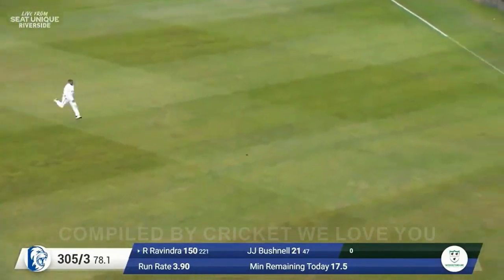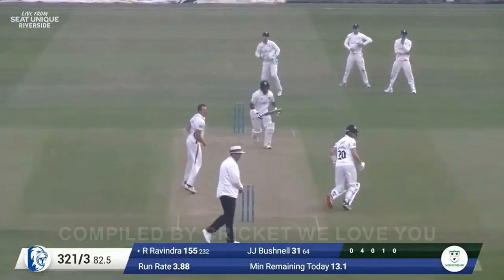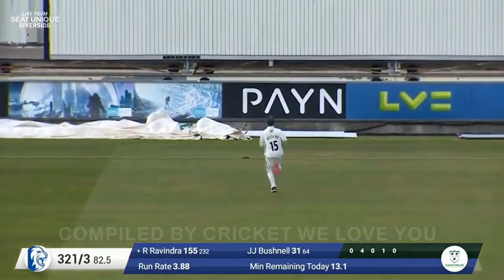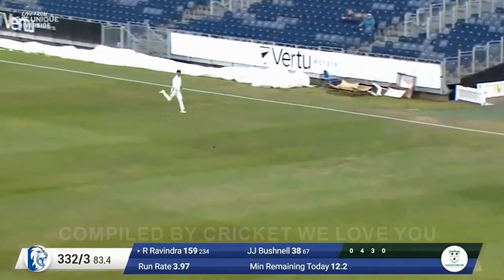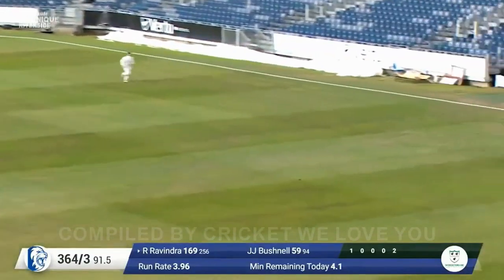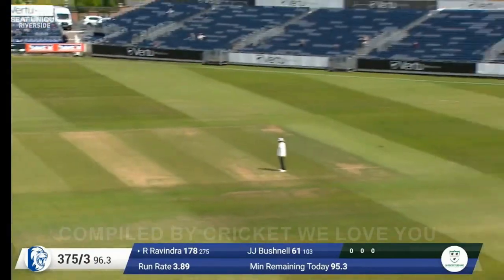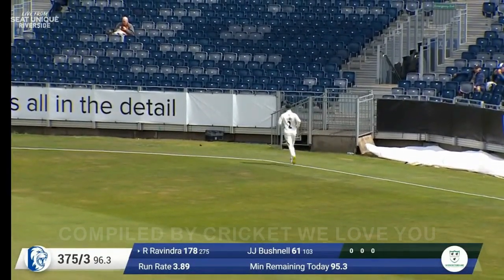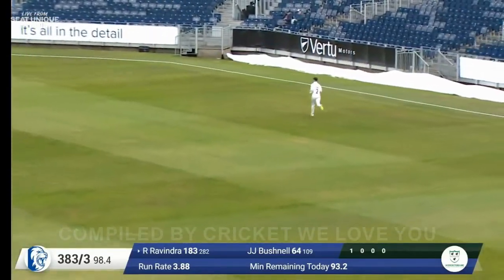Ravindra clips this one so nicely off his pads down to fine leg for four. Morris balls and that's beautifully driven down the ground by Ravindra. Ravindra waits as Pennington comes in, cuts off the back foot out through the covers and away for four — that's a lovely shot. A full toss and it's thumped away through the covers for four. Morris balls to Ravindra, played nicely out through deep mid-wicket and Jake Libby's not going to cut that off as it goes towards the front of the castle stand — just occupying the crease, picking off the bad ball like that. Beautiful shot from Ravindra.